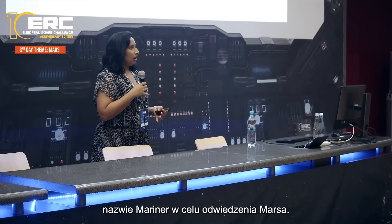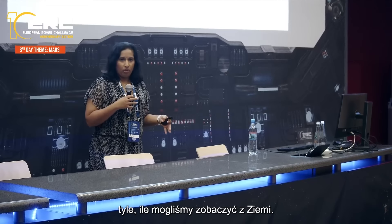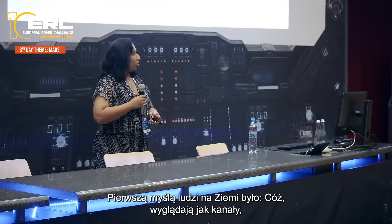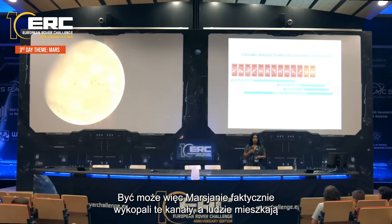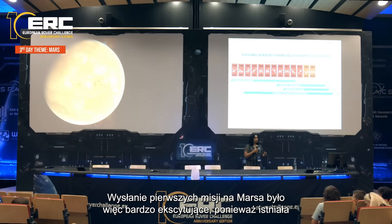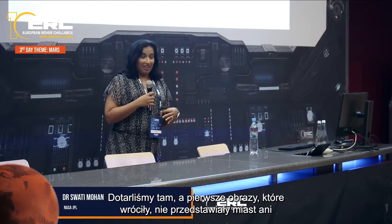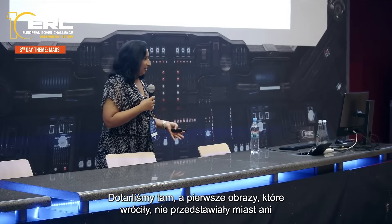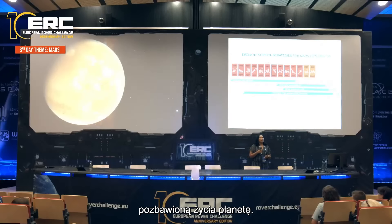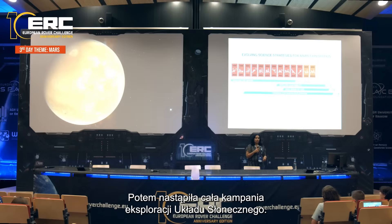The first exploration of Mars happened in the 1970s when JPL and NASA sent the Mariner spacecraft. Back then, we could only see Mars from Earth, and what we saw looked like canals — so the first thought was maybe there were Martians who actually dug those canals. There was a lot of excitement hoping we'd find a planet like ours, but the first images that came back showed a very dry, barren, lifeless planet.